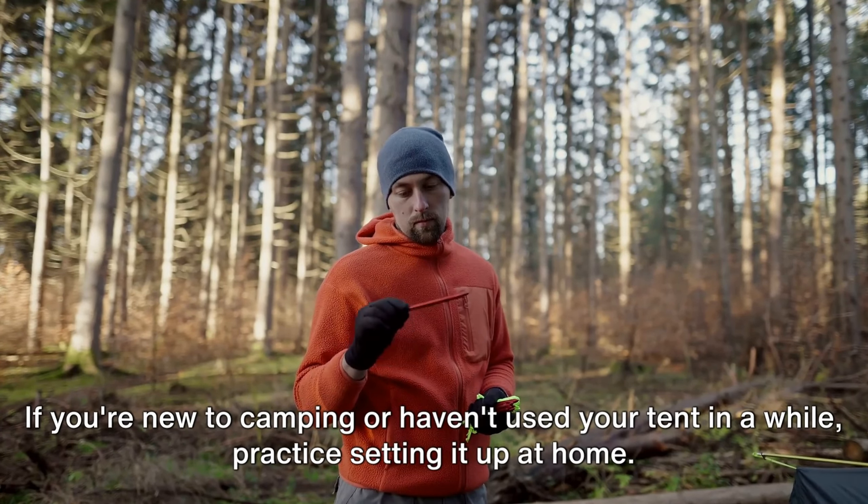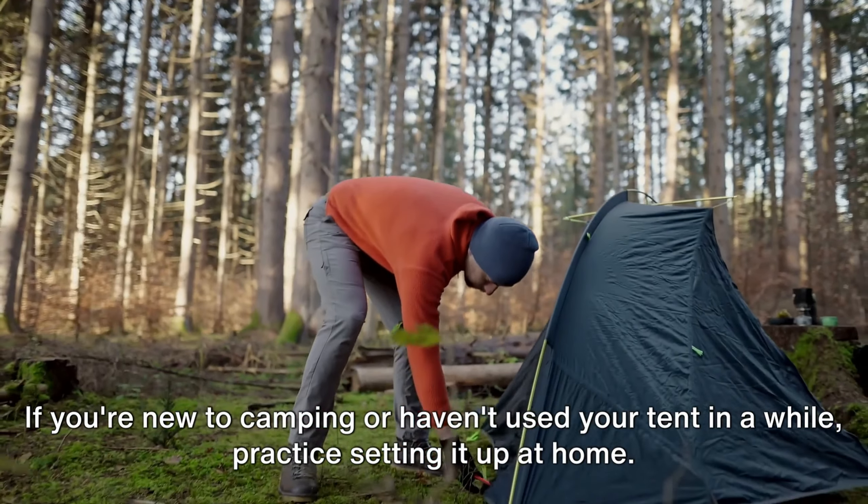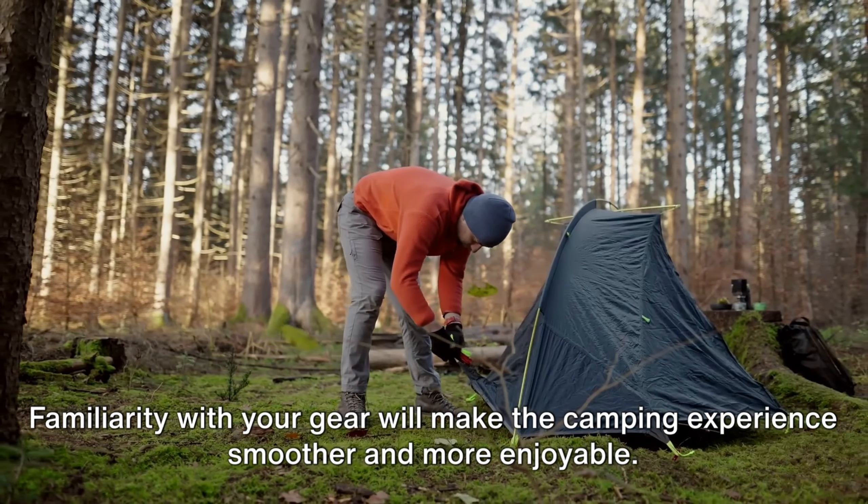Tip number four. If you're new to camping or haven't used your tent in a while, practice setting it up at home. Familiarity with your gear will make the camping experience smoother and more enjoyable.